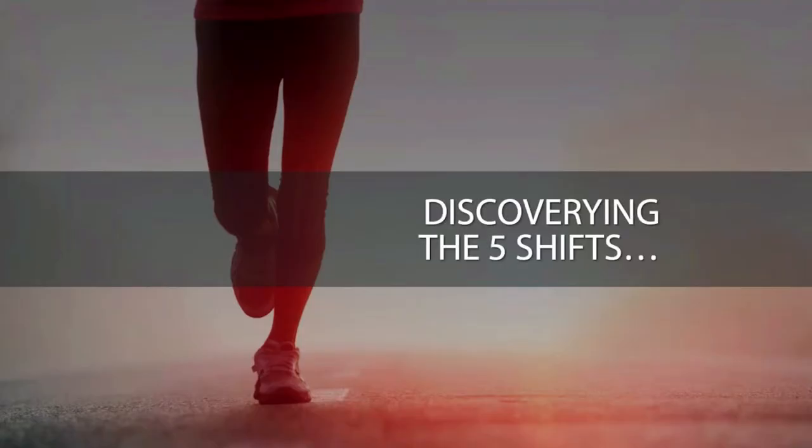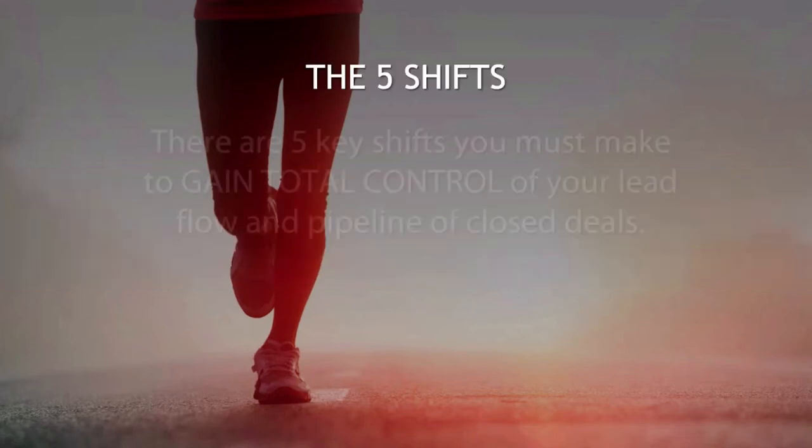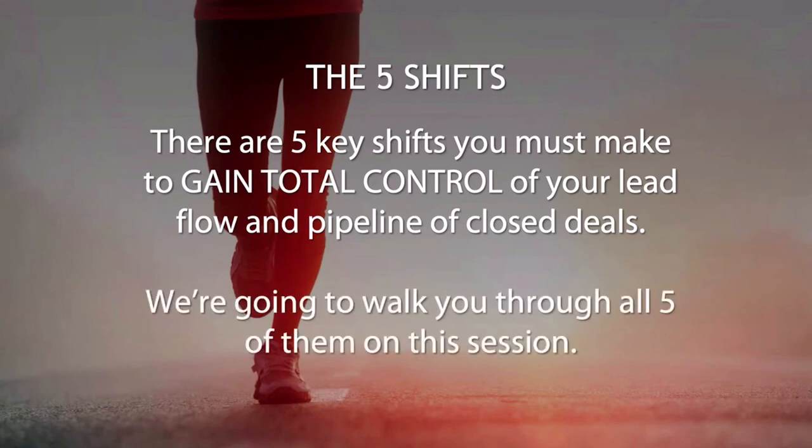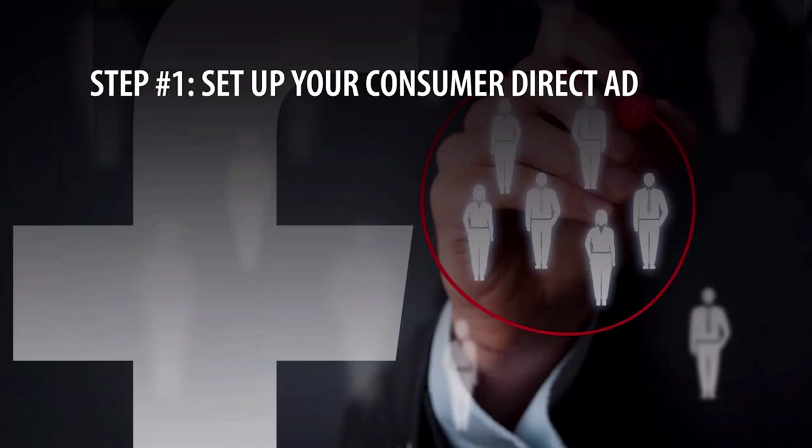Without further ado, let's peel back the curtain and reveal the five shifts — the five shifts that will make all the difference in terms of your ability to close more deals with less effort, working smarter, not harder. There are five key shifts you must make to gain total control of your lead flow, your pipeline, and ultimately your level of prosperity in this business. We're going to walk you through all five shifts today. So the first shift, step one, is set up your consumer direct ad. I'm going to pass the baton to the ad expert extraordinaire Sabina, who's going to speak from her area of expertise on how to do exactly that.